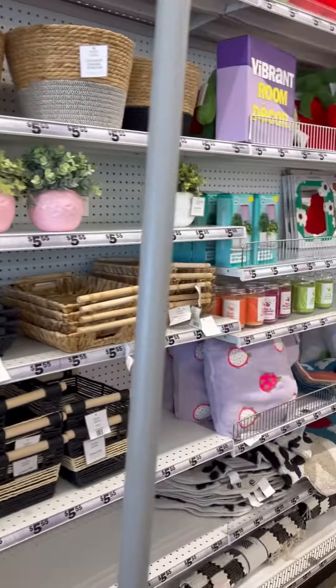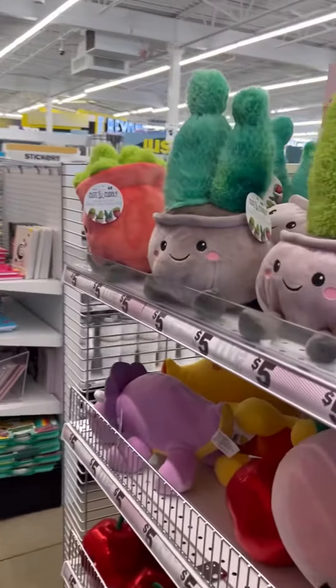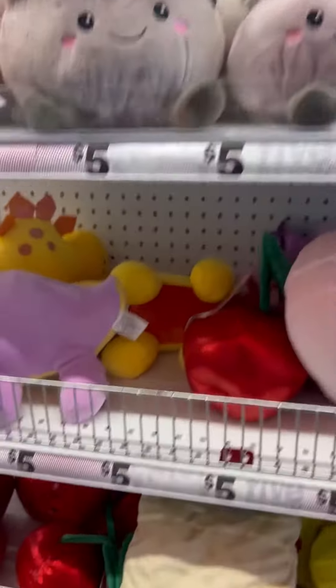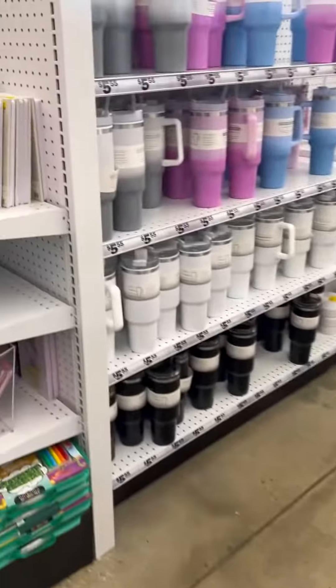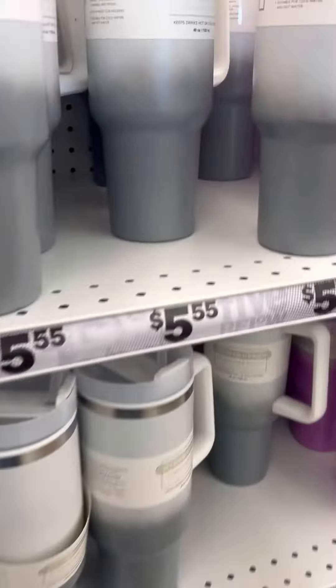But listen, if you have a Five and Below near you they do have awesome items — some are five dollars, some gonna be $5.55 and above, just depending on your area and what your stores offer.